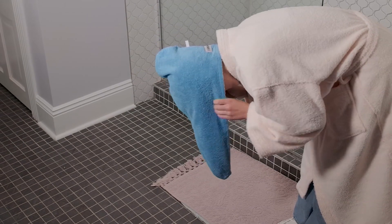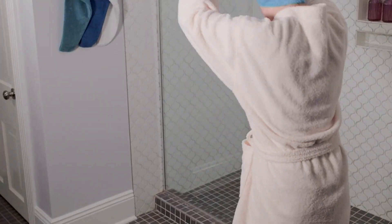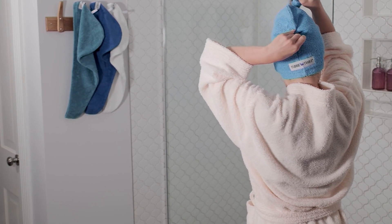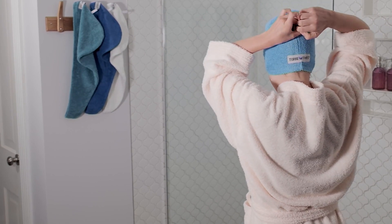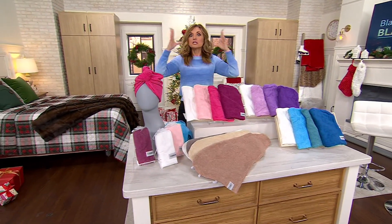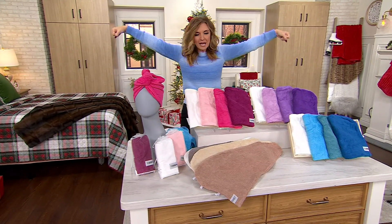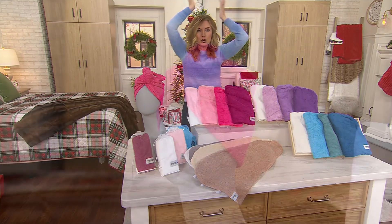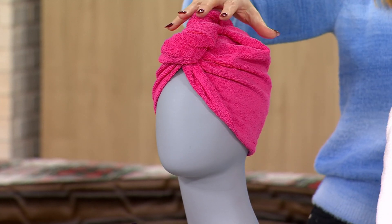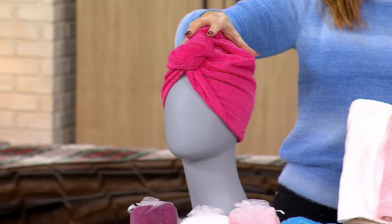This is called the Turbie Twist. It also just happens to be one of the best stocking stuffers that we offer every single year — because of its price, and because of what it does. You see on your screen how easy it is to wrap all that wet hair up, or dry, frankly, if you're using it for putting on a mask or going into the sauna. It stays secure even if you have a ton of hair. My daughter has loads of hair and she loves these things.